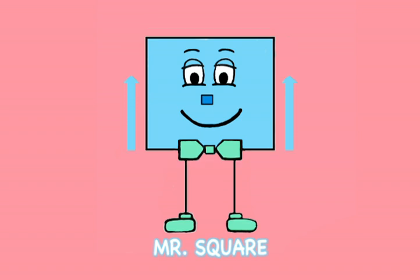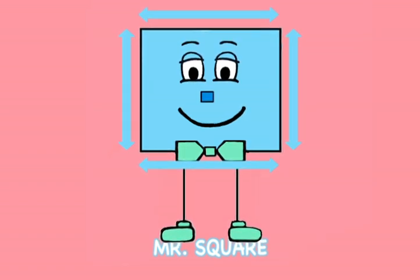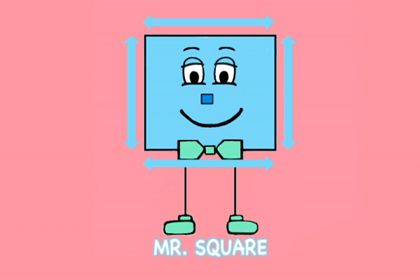A square has only four sides, and they all must be the same size. If one side grows, then so must the others. They're just like identical twin brothers.